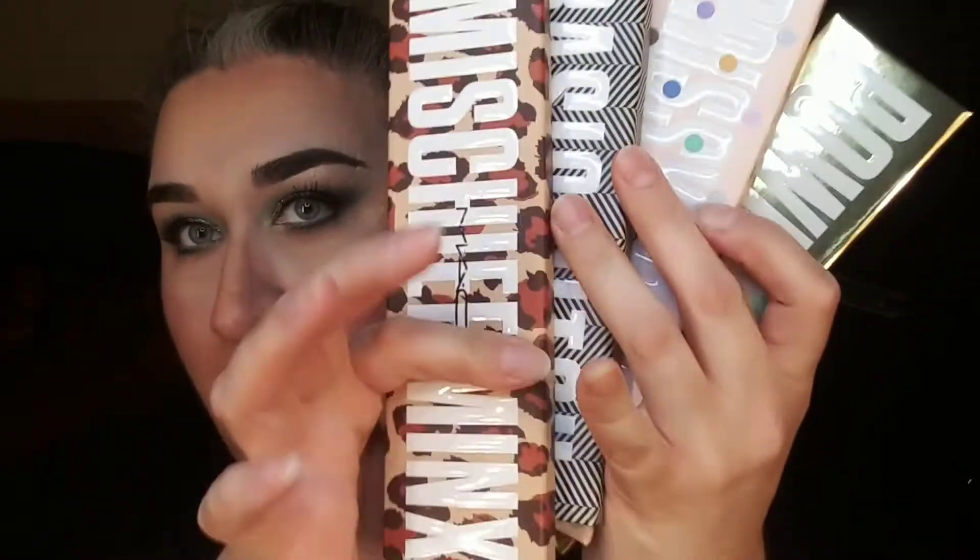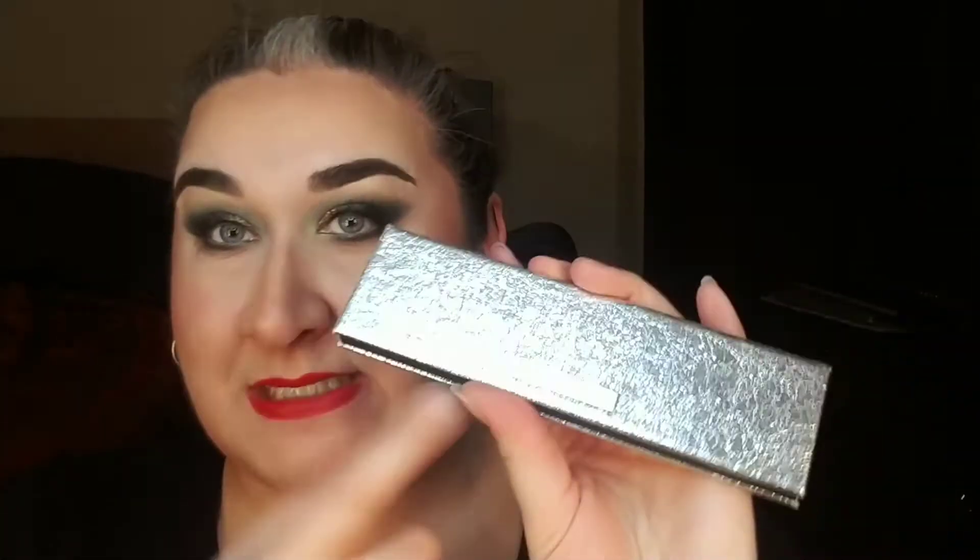Hey you guys, it's Jen. Thank you so much for watching. I just wanted to show you guys a little bit more of the MAC eyeshadows that I have. I'm trying to do these lumped in together so there's not so many of them, but I have these really long ones - they're really skinny and really long. I also have this one from a holiday and I want to swatch all of this stuff for you guys. I think I just have my small nine pans left, so let's go ahead and get started.